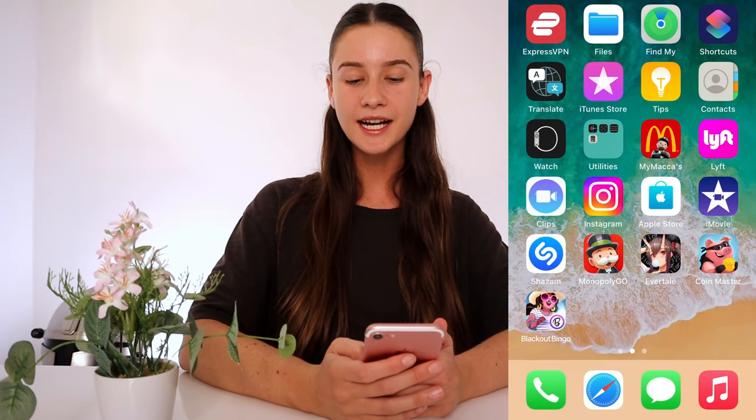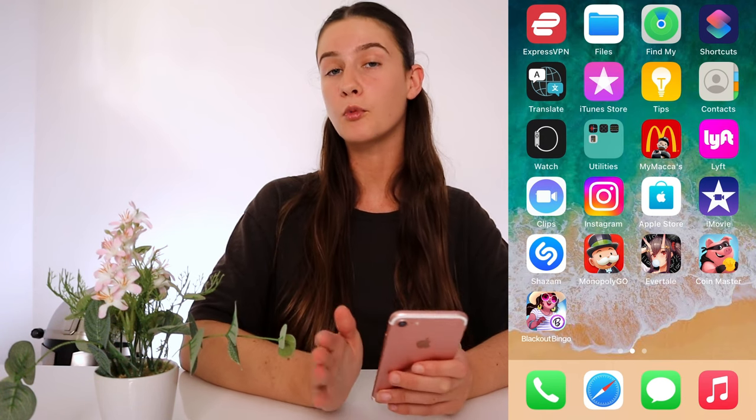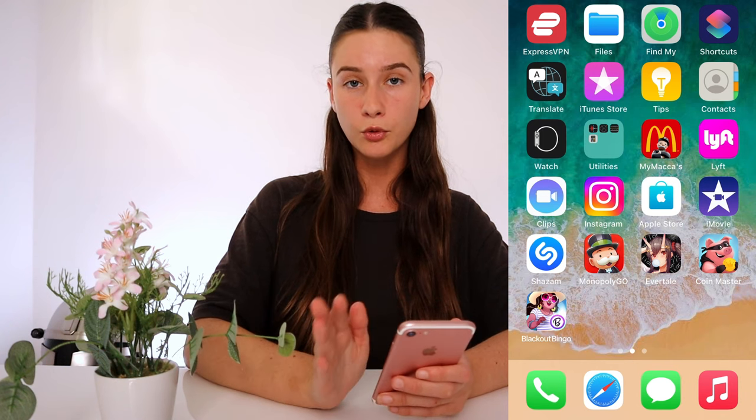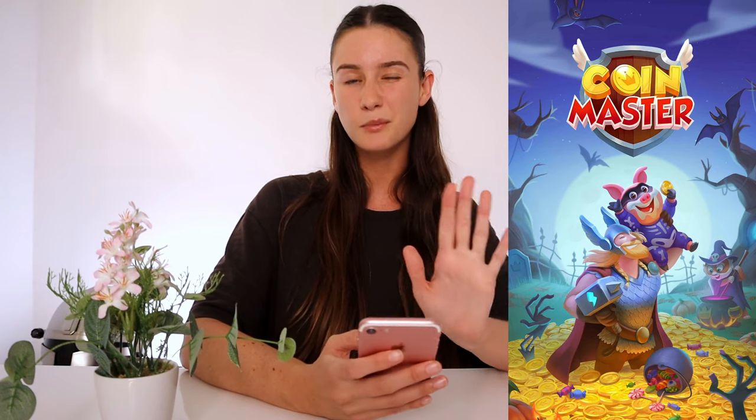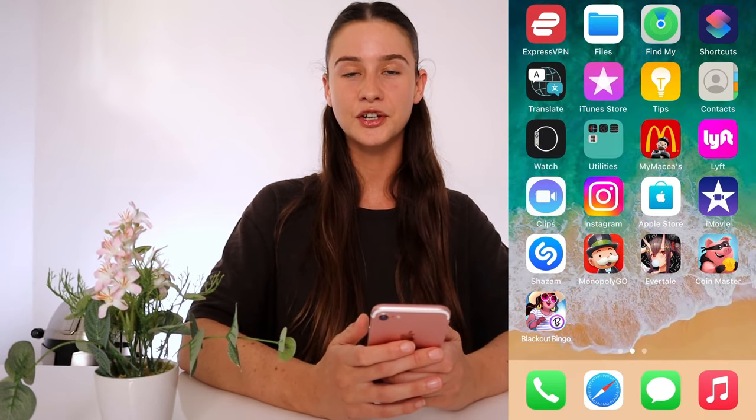I just went ahead and completed that first one — all I had to do was run it for 30 seconds. Now go ahead and complete all three of yours accordingly. It should take about five to ten minutes depending on what you picked, but it's definitely worth it because you get a hundred dollars of rides completely free from Lyft. Hit pause, come back once you're done, and I'll show you what to do after that.